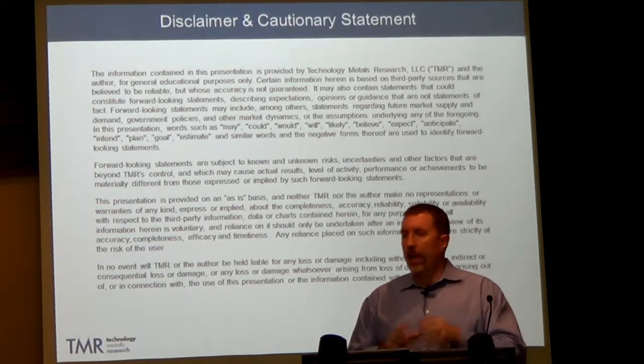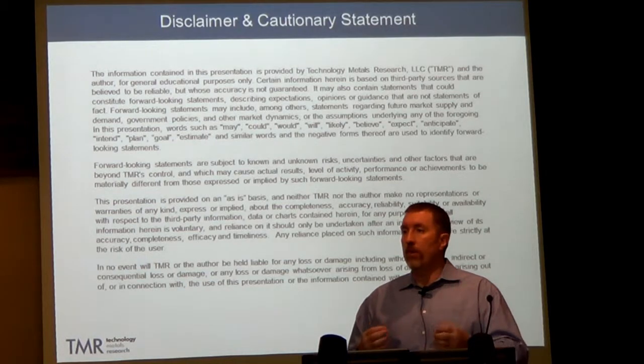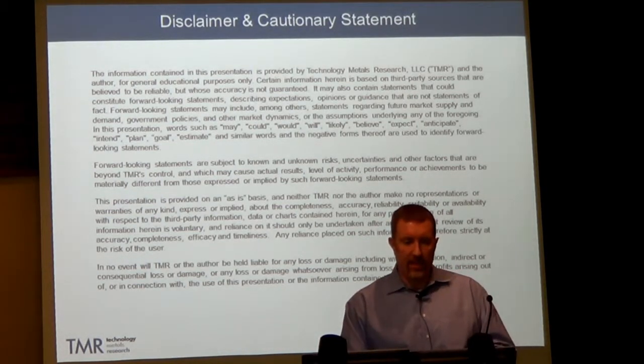A lot of the information in this presentation is third-party information. We think it's reliable, but we just want to point that out.